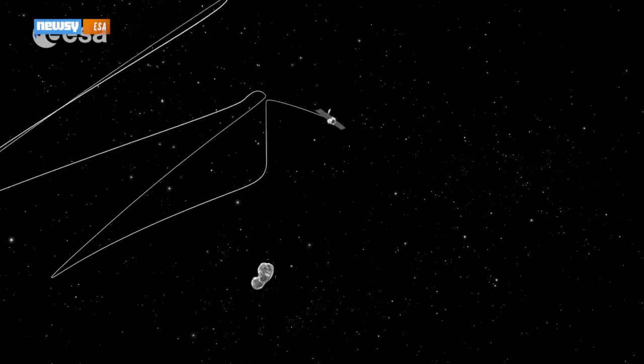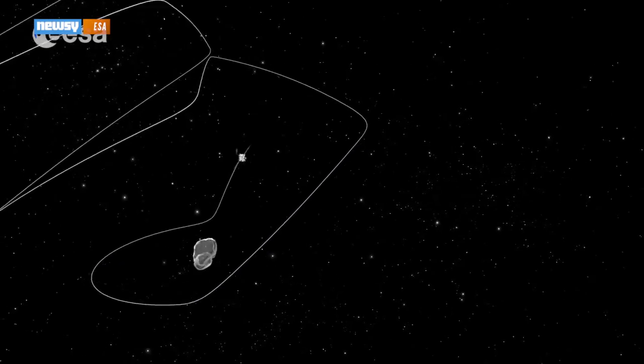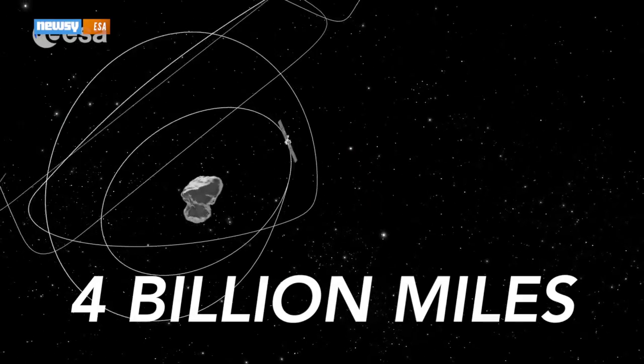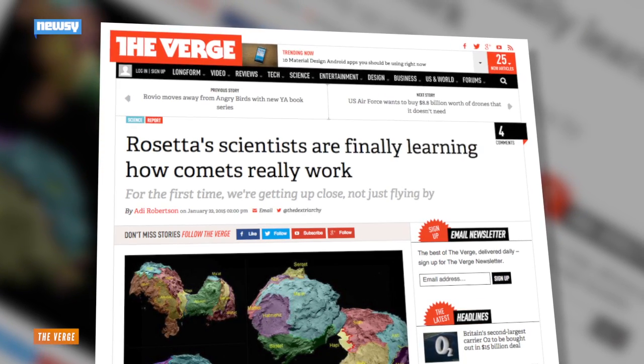The researchers say this is a big breakthrough in the cosmic realm, and it's been a long time coming. The ESA's comet-seeking mission started a decade ago, and the Rosetta spacecraft has now traveled more than 4 billion miles.